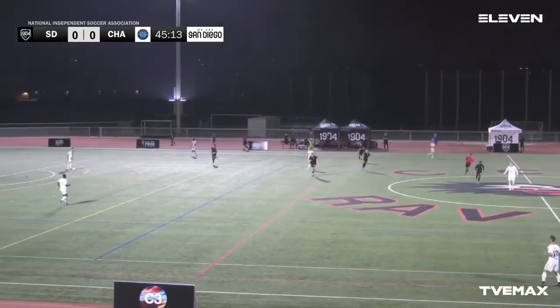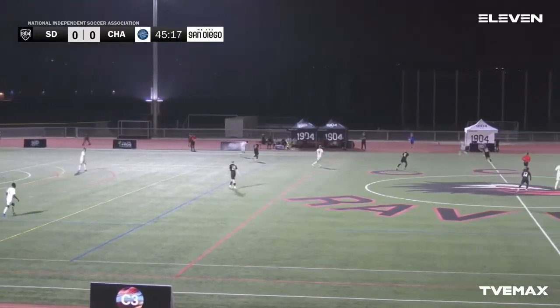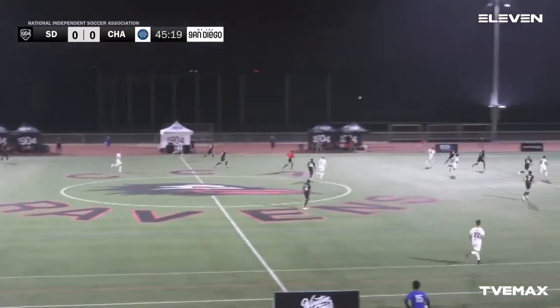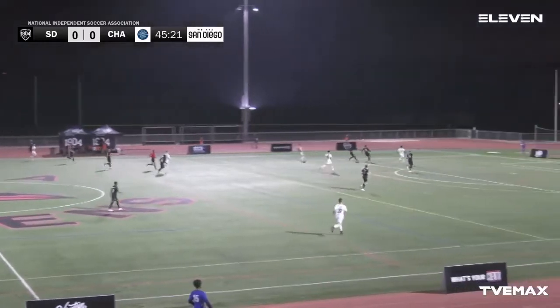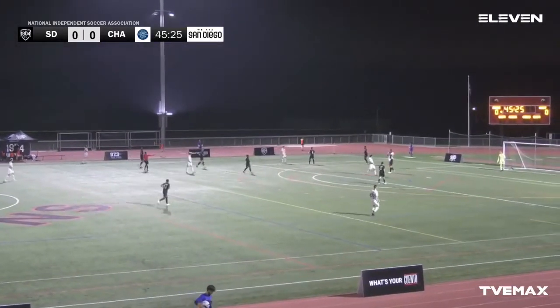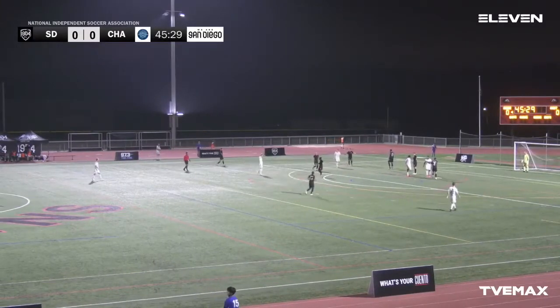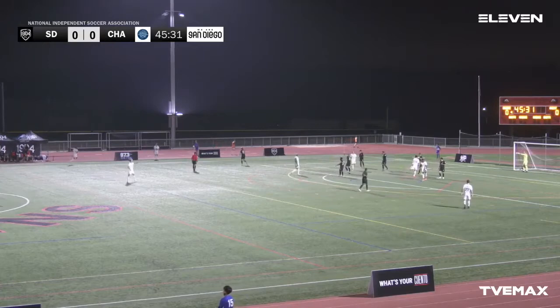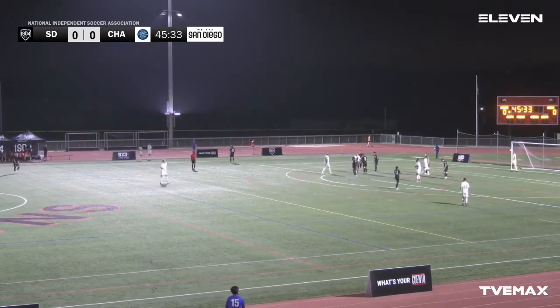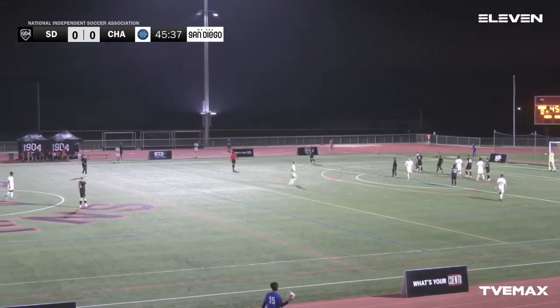Chattanooga did make their first substitution of the game. There they go trying to come up with the first through ball here in the second half. Daniel Jackson, midfielder, coming in for Chattanooga at the start of the second half. Daniel Jackson — a big piece of the offense for Chattanooga — one of the big four players for them.